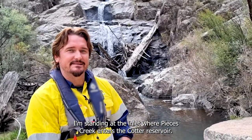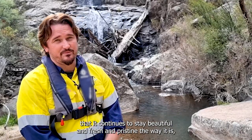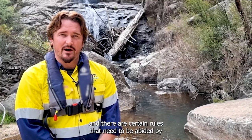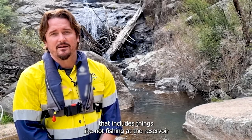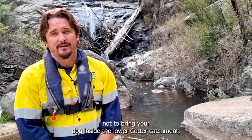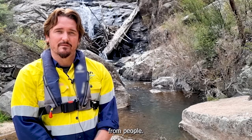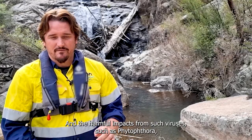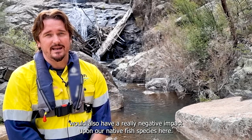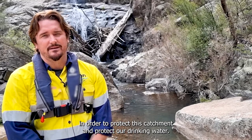I'm standing at the inlet where Pierce's Creek enters the Cotter Reservoir — a beautiful part of the world, and it's really important that it continues to stay beautiful, fresh, and pristine because this area helps protect our drinking water. There are certain rules that need to be abided by: not fishing at the reservoir without following the fishing rules, not bringing dogs into the Lower Cotter Catchment, not lighting fires or camping nearby. It's really an area protected from harmful impacts, including viruses such as phytophthora, and introduced fish which can have a really negative impact upon our native fish species.